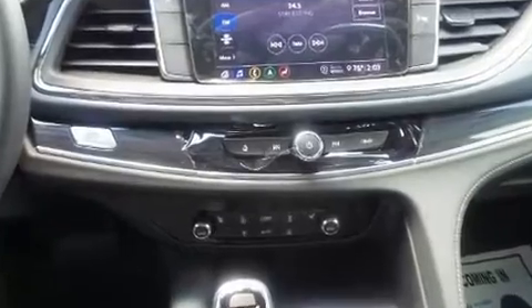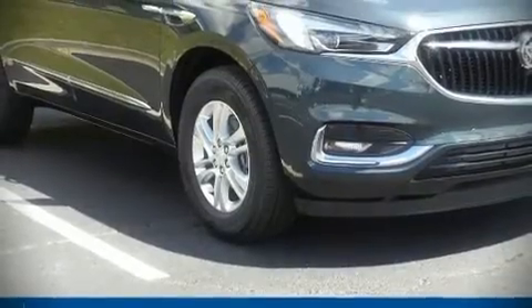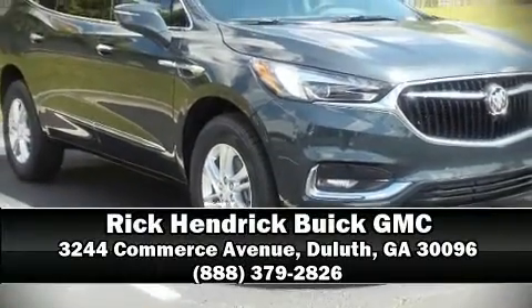Four-wheel disc brakes with ABS. We have a skilled and knowledgeable sales staff with many years of experience satisfying our customers' needs. We are here to help you.